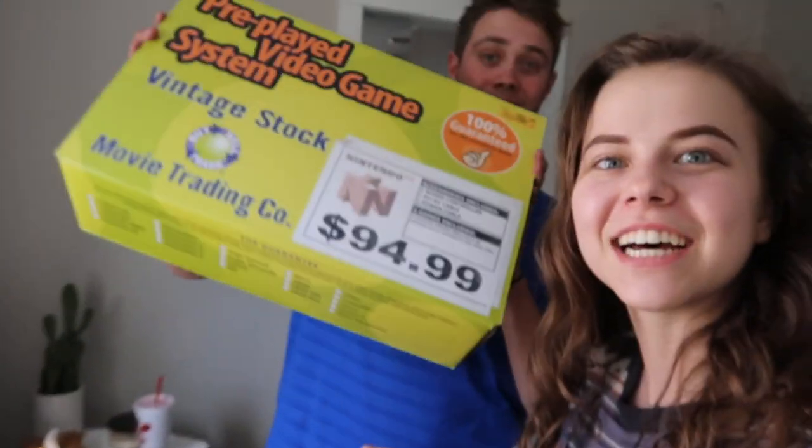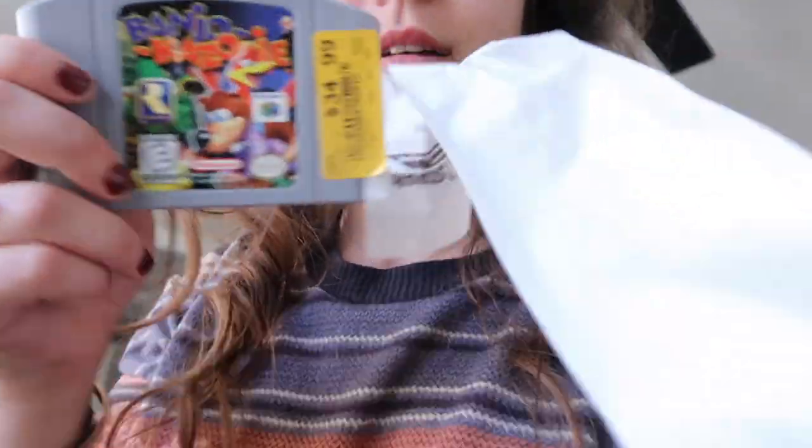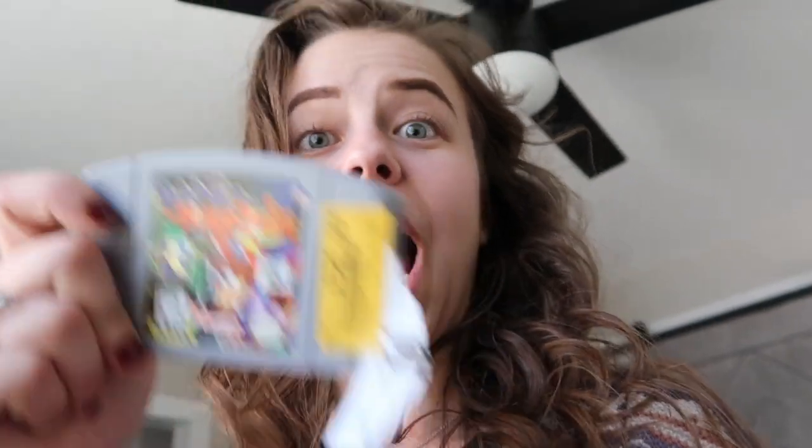Welcome back to today's vlog — I look a little scary today because I only have my brows on. Look what we just got: a Nintendo 64, four games, controllers, cables — and you can't forget the other game. I'm so excited! Banjo-Kazooie — who remembers this game? I'm so excited!